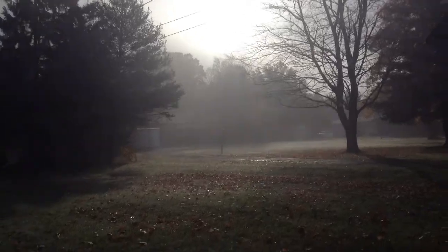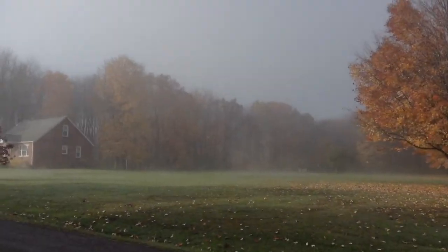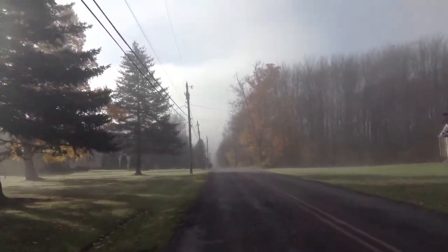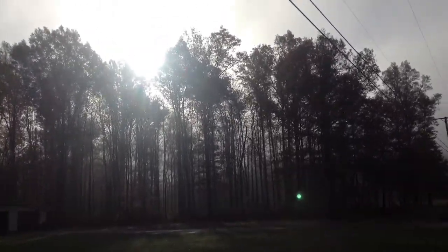It's like 8:30 and I can't believe it's still this foggy out. It's warmed up to probably like 55 to 60 degrees. Up ahead, here it is — we're almost there.